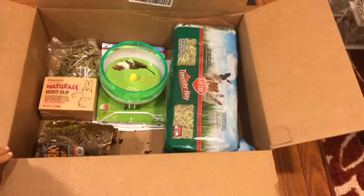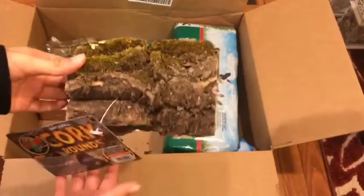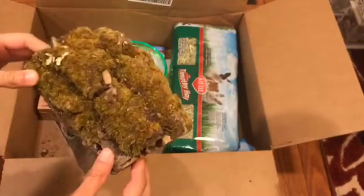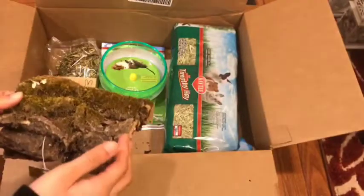This is the last box. The first item inside is this piece of cork, which has a lot more moss and dirt than I thought it would, but I think it'll still make a really great hiding spot.